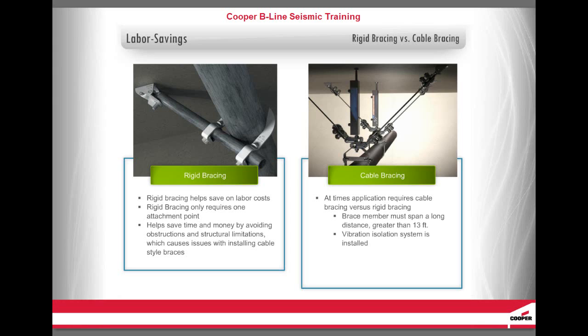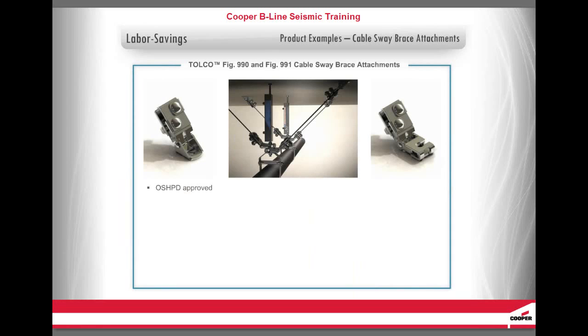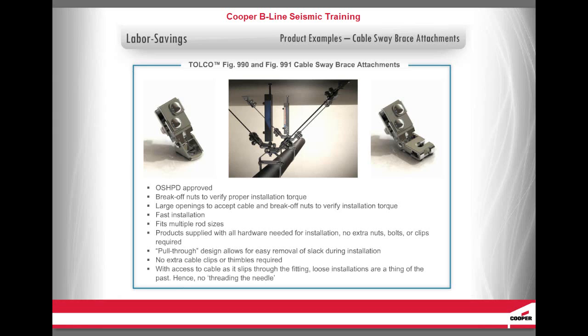Rigid bracing becomes difficult and costly in these rare cases. In such cases, Cooper B-Line offers Tolko cable bracing solutions that can help save time and labor over the competition's similar options. The Tolko Figure 990 and Figure 991 cable sway brace attachments are OSHPD approved and have break-off nuts to verify proper installation torque. With large openings to accept the cable and break-off nuts to verify installation torque, it's one of the fastest installations available for cable bracing. It has multi-sized rod attachments and all components are supplied with the attachments. Its pull-through design allows for easy removal of slack during installation — no extra cable clips or thimbles required. With access to the cable as it slips through the fitting, loose installations are a thing of the past, hence no threading the needle.